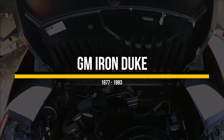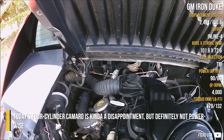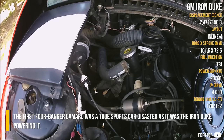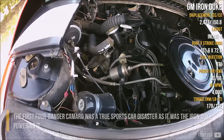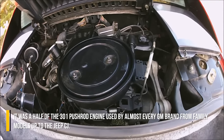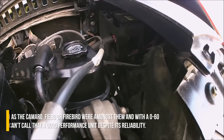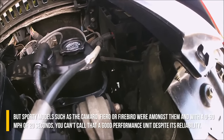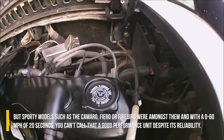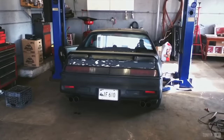GM Iron Duke. Today's 3-cylinder Camaro is kind of a disappointment, but definitely not power-wise. The first 4-cylinder Camaro was a true sports car disaster, as it was the Iron Duke powering it. It was half of the 301 pushrod engine, used by almost every GM brand from family models up to the Jeep CJ. But sporty models such as the Camaro, Fiero, or Firebird were amongst them. And with a 0–60 mph time of 20 seconds, you can't call that a good performance unit despite its reliability.